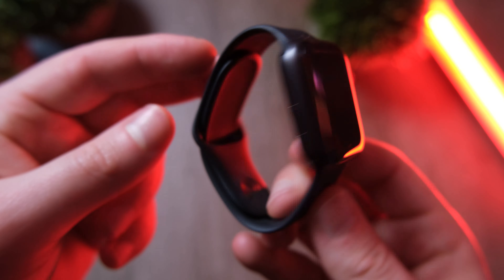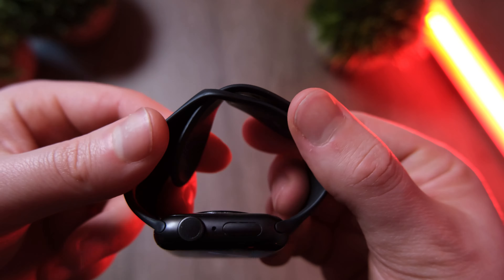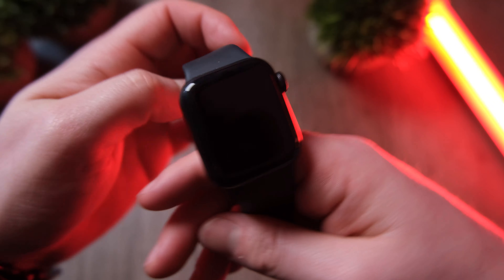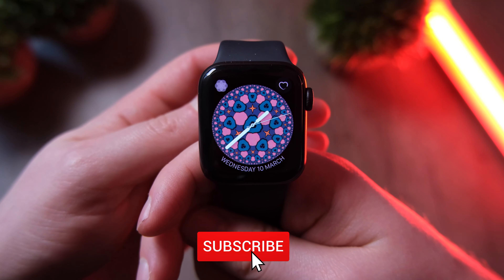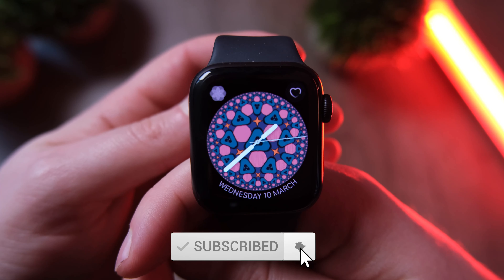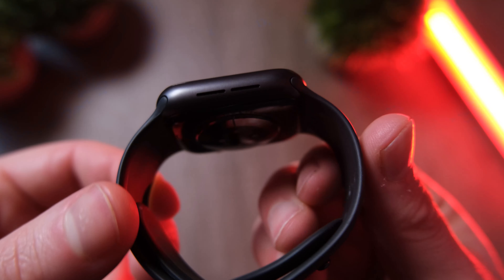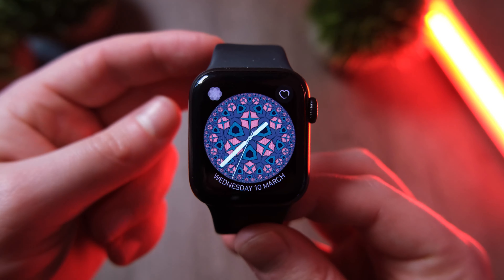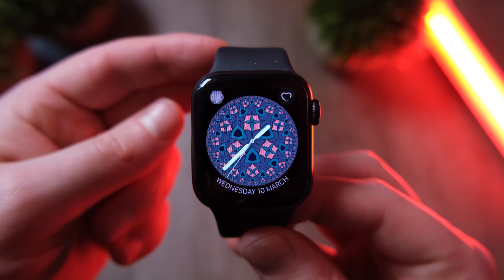What else can the Apple Watch Series 6 do? Well, you can make and receive calls, get texts through, and even receive emails with both the LTE and GPS versions. The LTE version will let you make and receive calls and more even when away from your phone, whilst the GPS version will only have that feature available when you're in range of your smartphone.